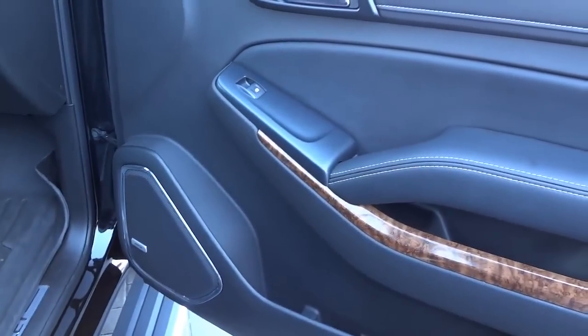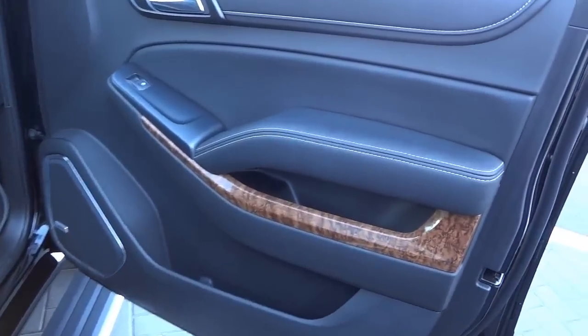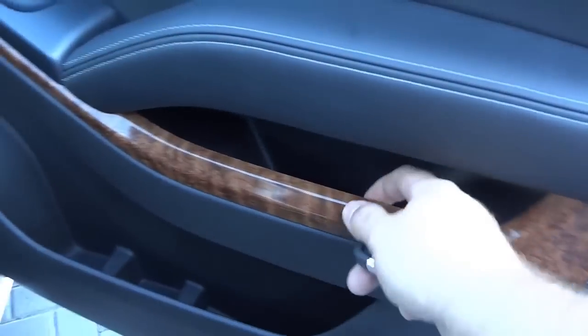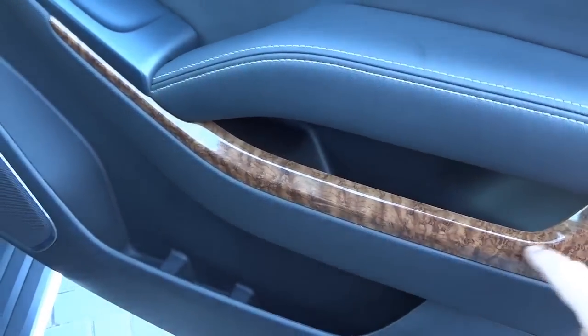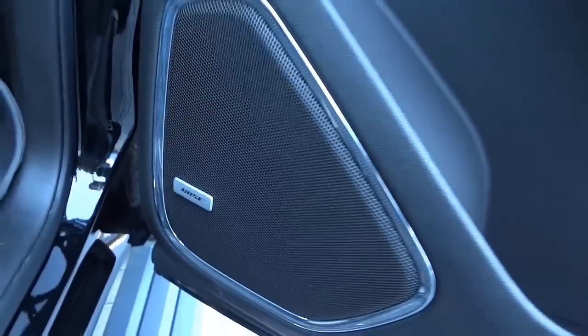Here's the inside of the front door — it's a simple, sleek, awesome styling. It's all black with some white stitching and wood grain trim. It doesn't appear to be real wood but it still looks awesome. Plenty of storage options, window controls, and door lock controls. You do have the Bose premium sound system.